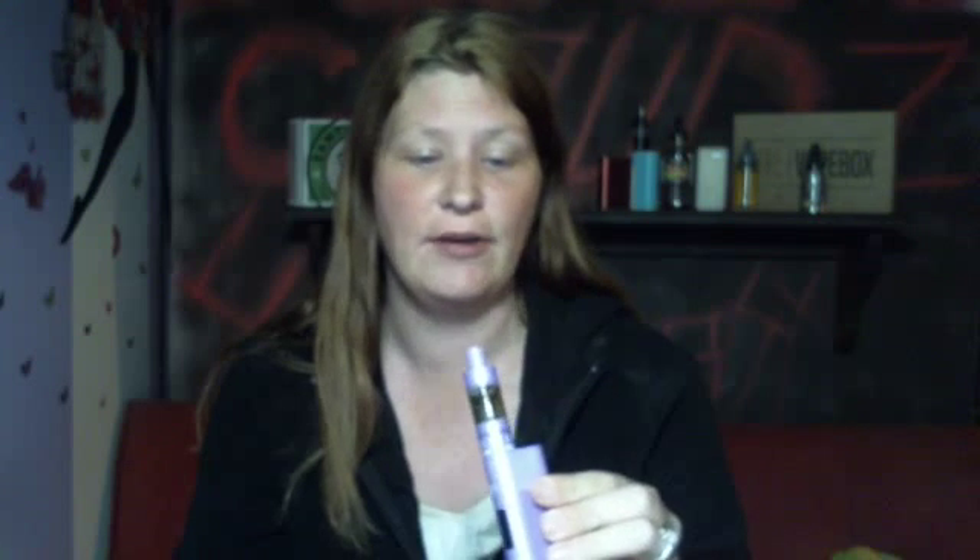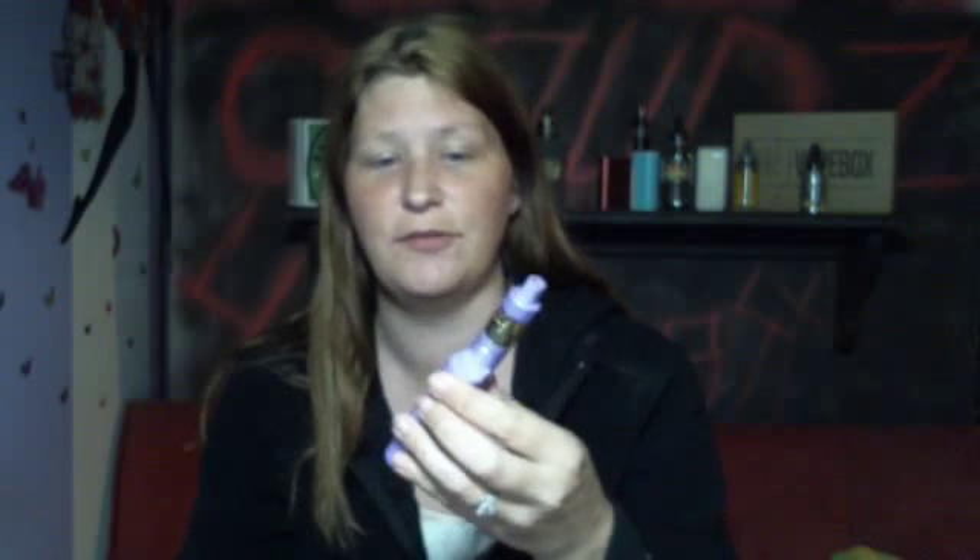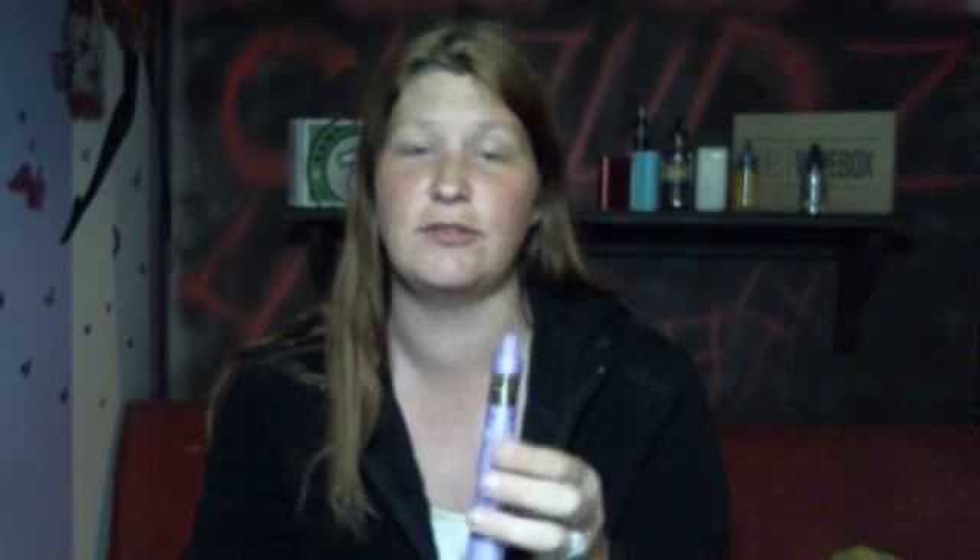I put it in my Kanger Nano. I haven't been giving this thing much love lately, so I decided why not just do it for the video. Let's see the cloud production, and I'll also describe the taste to you guys.